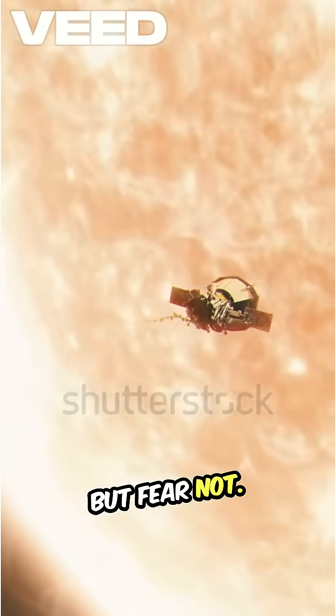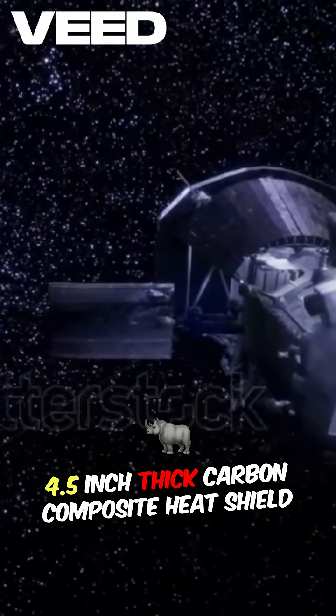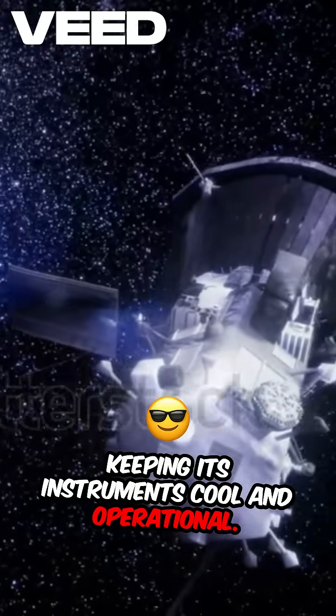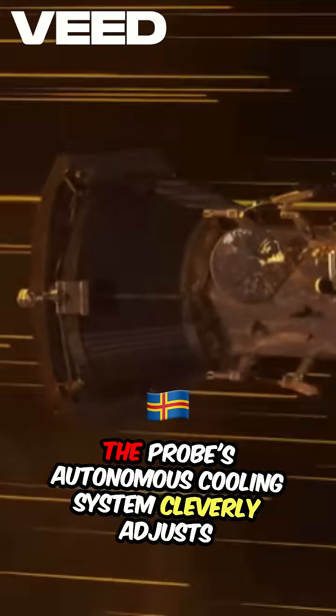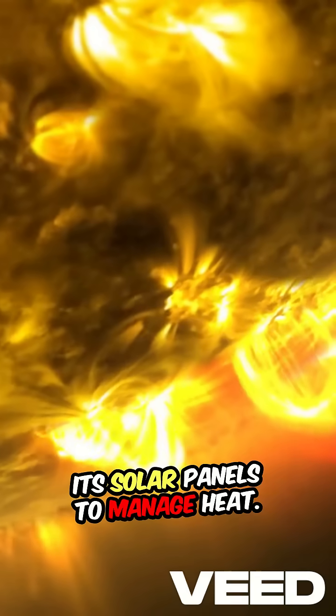But fear not. This engineering marvel is shielded by a 4.5-inch carbon composite heat shield, keeping its instruments cool and operational. The probe's autonomous cooling system cleverly adjusts its solar panels to manage heat.